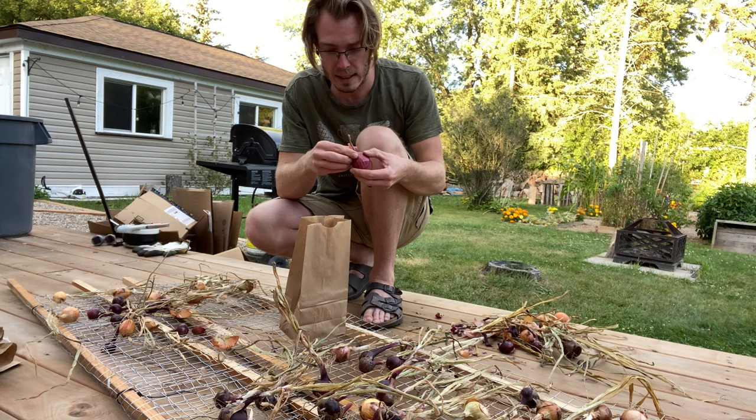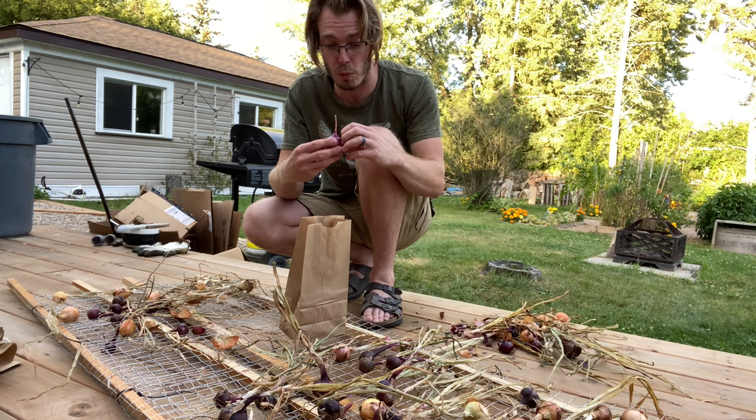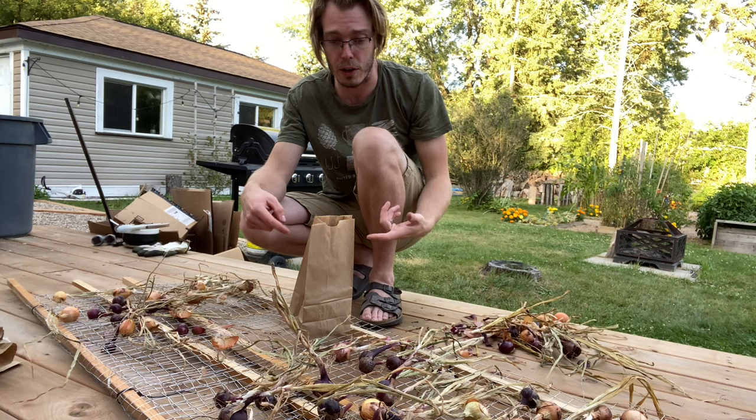So yeah, this guy's good. There's no burrowing, nothing inside of the stem here. So what we're going to do is take these guys and stick them in this brown paper bag here. I'm going to seal this up nice and tight so that nothing can get into them.